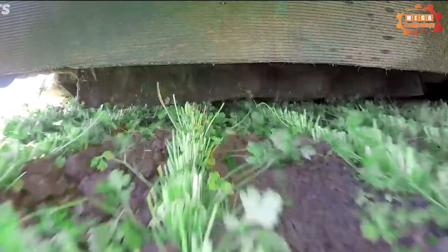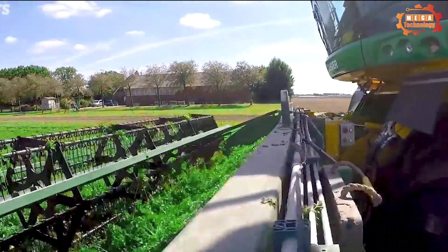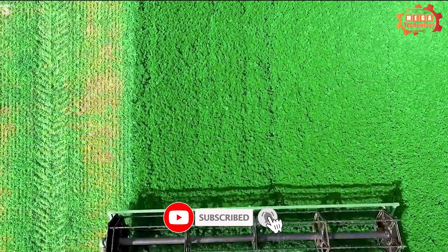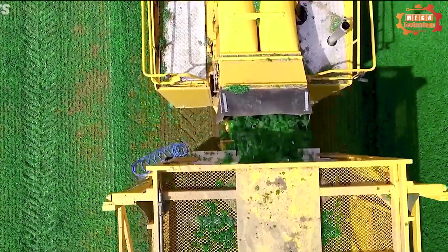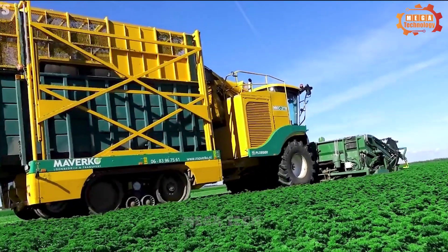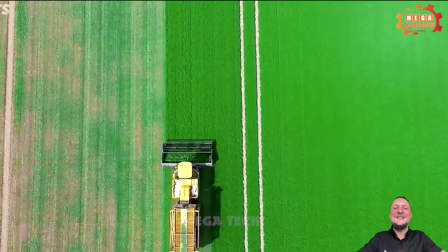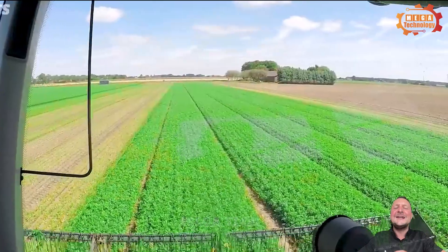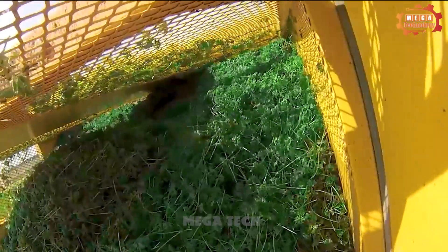The lawn mower will cut the grass at the right height, and the grass after cutting will be put into the grass box. The lawn mower can cut grass from 5 to 20 centimetres high. The machine is lightweight and easy to move in tight areas. The automatic lawn cutting system helps cut grass accurately and evenly. Using the Ploga MKC 2TR not only increases labour productivity but also reduces labour costs. Mowing becomes quicker and more efficient, achieving high quality results.